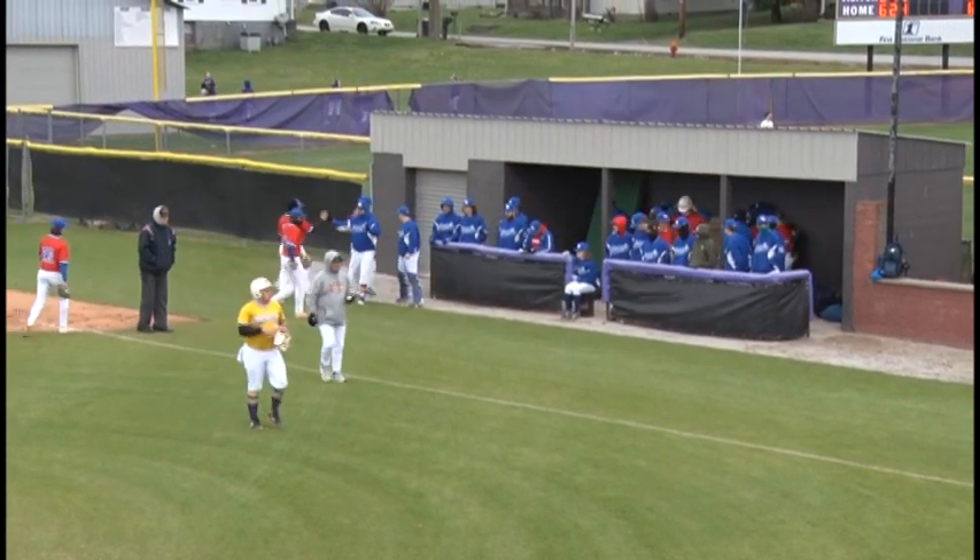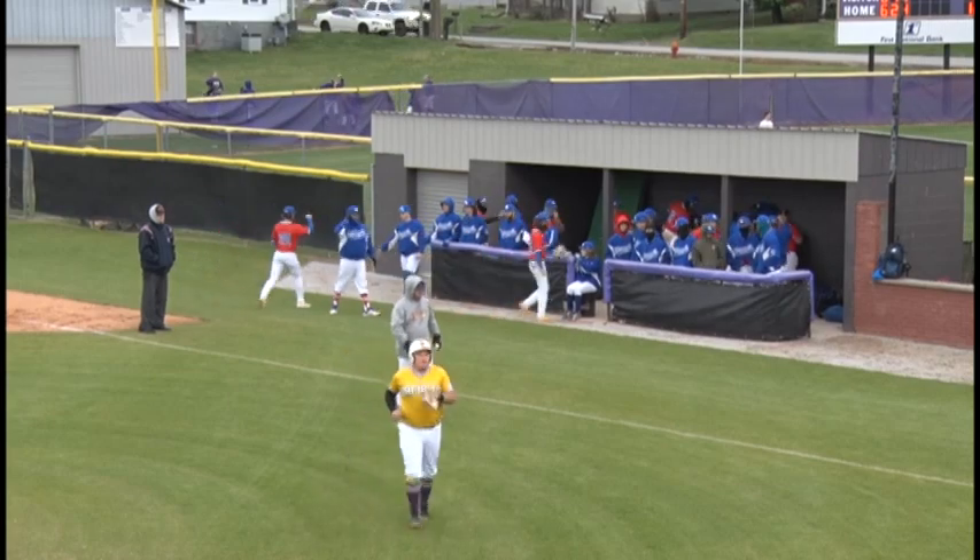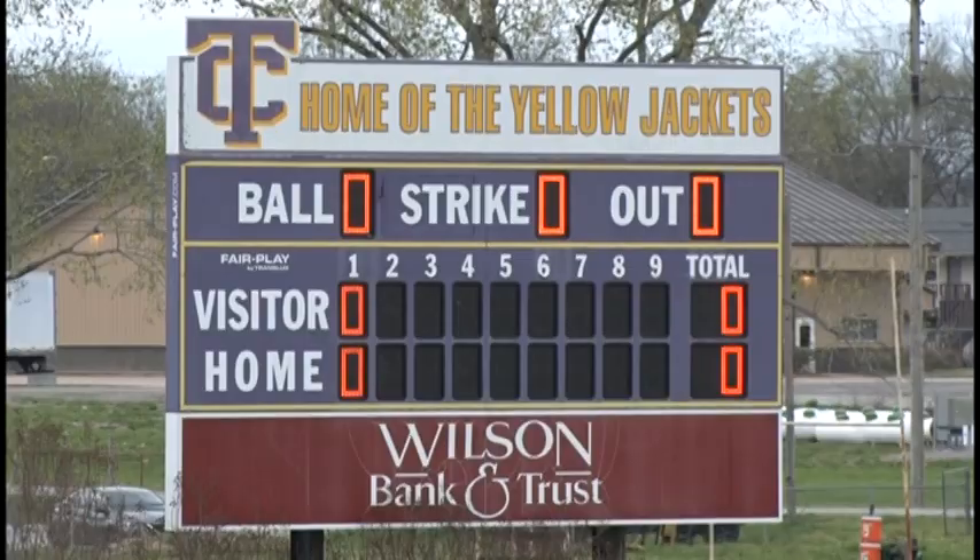The Yellow Jackets come away scoreless. At the end of one, we've got no score in the game. When we come back, the Tigers are going to be batting. You're listening to Country 102 WLCT.